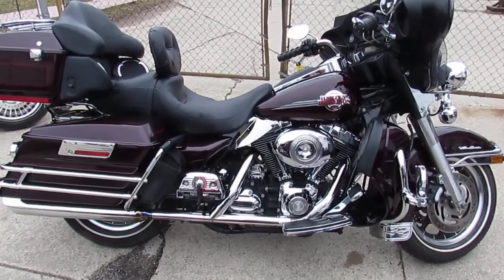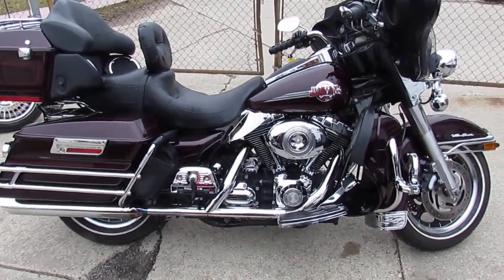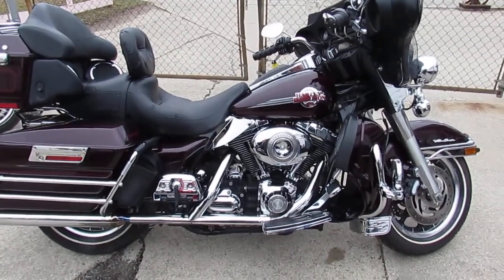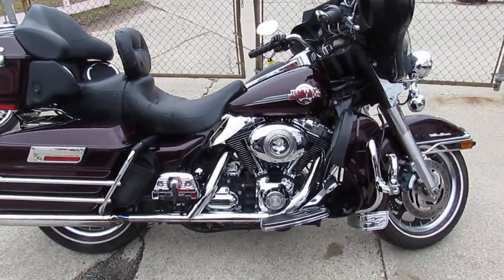You can't go wrong with this 2007 Ultra Classic. It's $99.99. Visit our website at ApprovalPowersports.com. We got guaranteed financing.